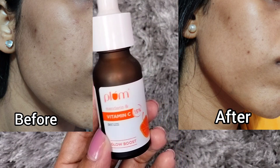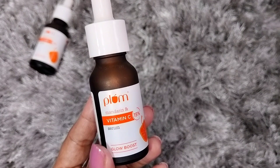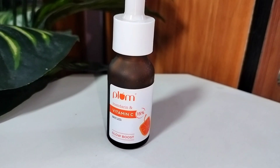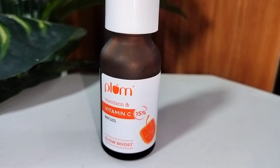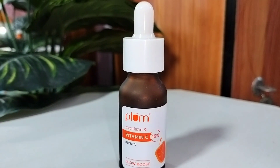If you want to add a vitamin C serum to your skincare routine, you can try Plum's 15% Vitamin C Serum. You can find the purchase link in the description box. That was my video — I hope this was helpful. If you liked the video, please don't forget to like, share and subscribe to my channel. See you in my next video, bye!